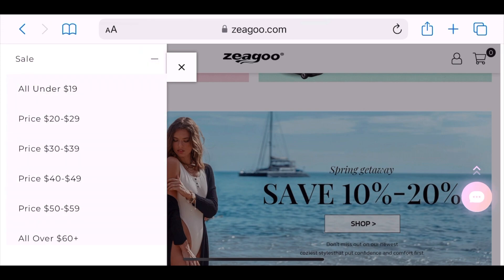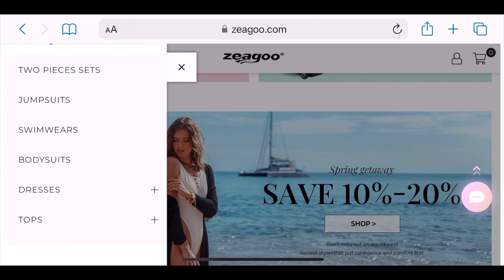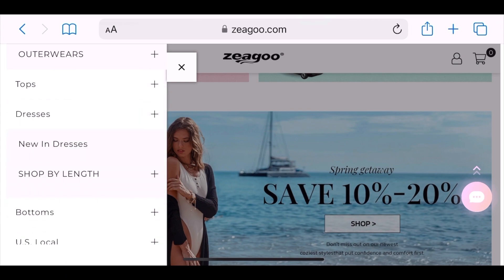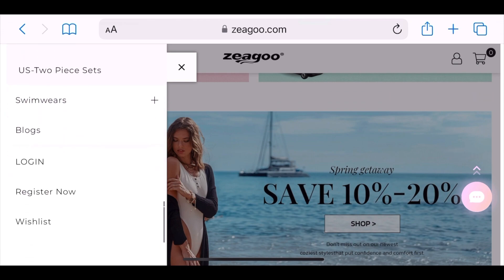They have their sale items, new arrivals in different categories, best selling, and clothing categories. They have top categories, dresses, and bottoms. If you live in the United States, items will ship to you faster in the category that says U.S. local. And they also have swimwear.